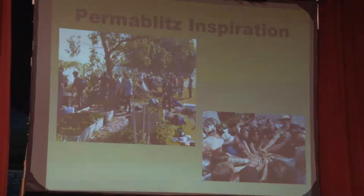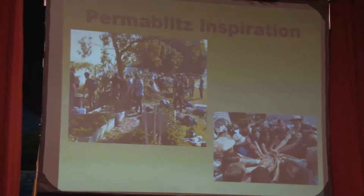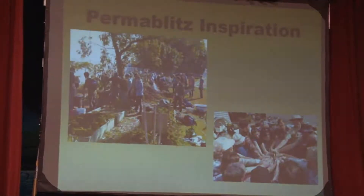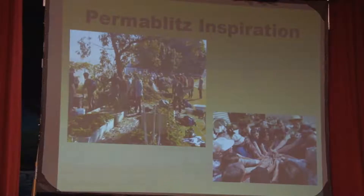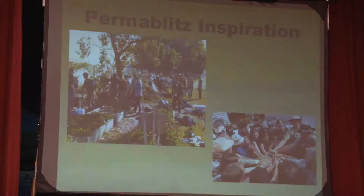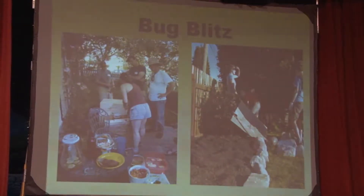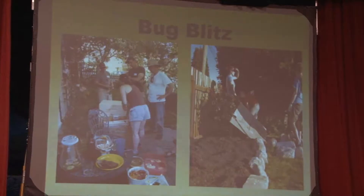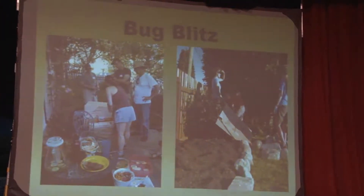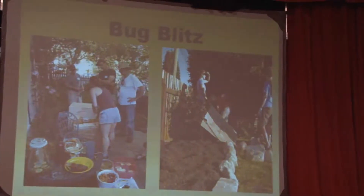A Permablitz is an informal gathering — a day in which people come together to create or add edible gardens to someone's home. The benefits are many: local nutritious food, shared skills and experiences, and closer community. Back at home in North Vancouver, where we held our first Bug Blitz this summer, our goals are the same: to help people grow food where they live, share skills and knowledge among friends and neighbours, and build a closer community.